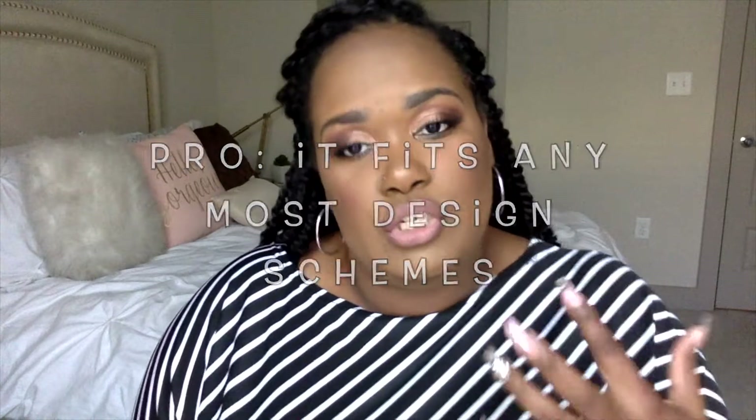Pro number one: this drawer set is basic, white, and sleek, but still designer enough to look pretty in any space. As you can see in the background, my space is tans and pinks and whites, and my curtains are a soft blue, but it goes really well. If you're looking to decorate in a minimalistic way, these drawers are perfect for that. You can put labels on them or leave them blank.